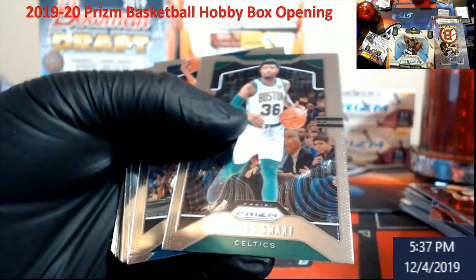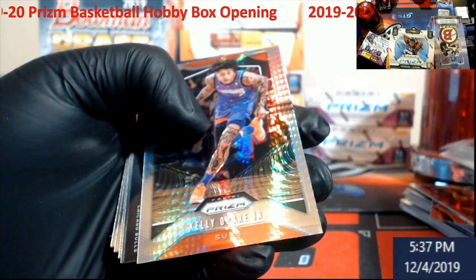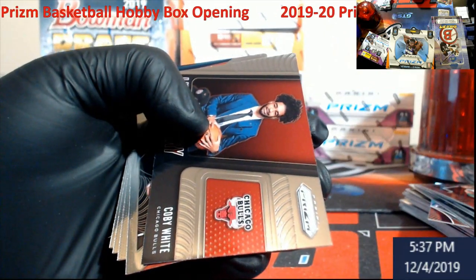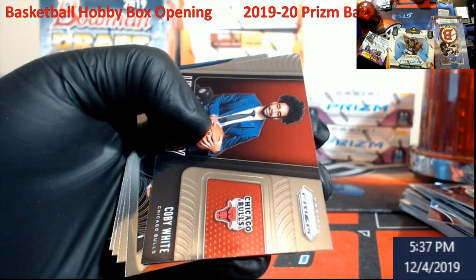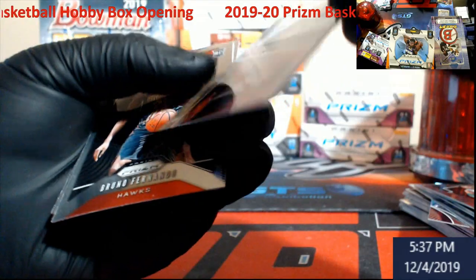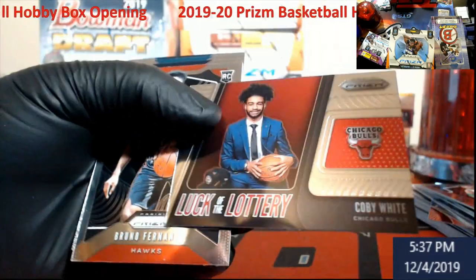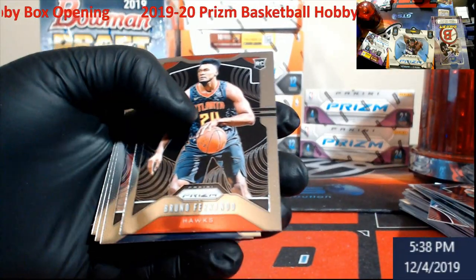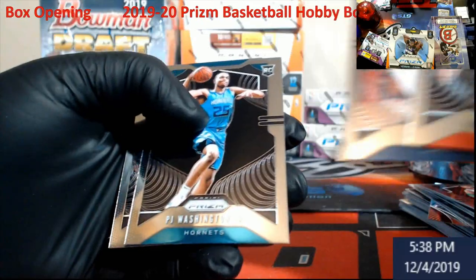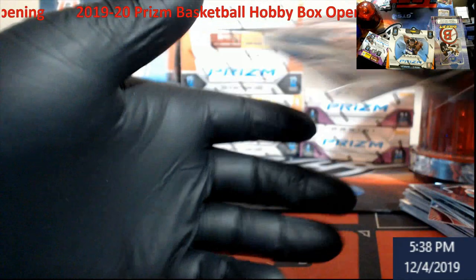Guy rookie. It's Coby White — the Luck of the Lottery. I was trying to see if it was anything special in the back. DJ Washington, rookie — and that's it, guys.